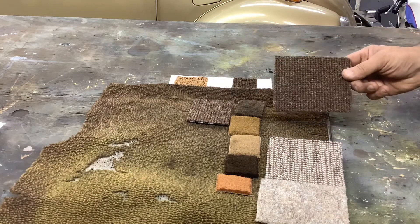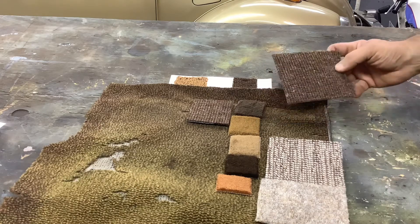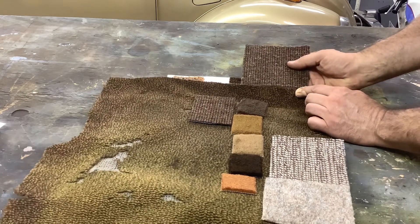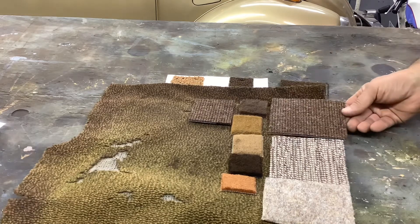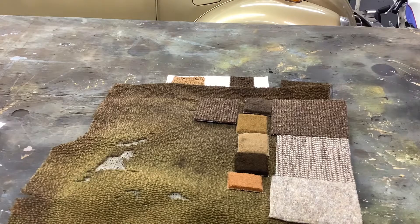Wolfsburg West German Square Weave Carpeting. It's wool carpeting — the loop pile looks nice, the color is pretty good, and she liked this one the best. The folks there were very helpful and very friendly, and they are actually able to make exactly what is in the car after speaking with them.